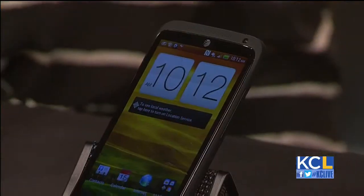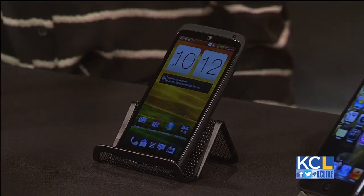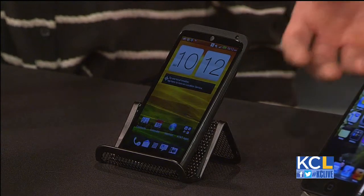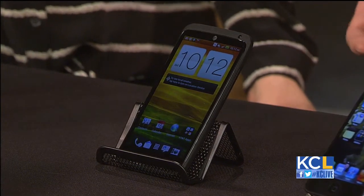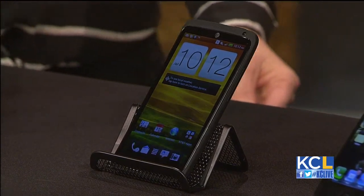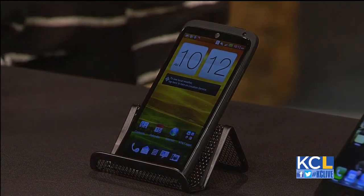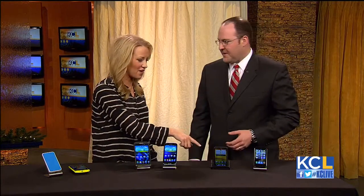This is the HTC One X Plus. It's a great device for those individuals really looking to integrate a camera with a phone — it has a phenomenal camera built in. At the price point of $199, the memory has been increased to 64 gigabytes built into this device. For those who want plenty of space to store their pictures, this is it. You can keep those pictures and share them with all your friends. Parents love that because we have tons of pictures of our kids on our phones.